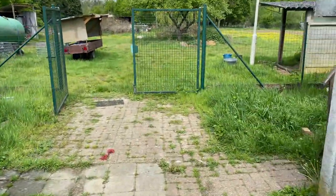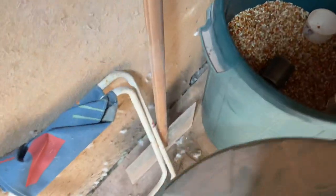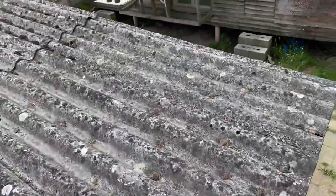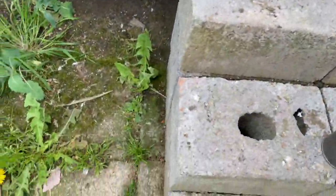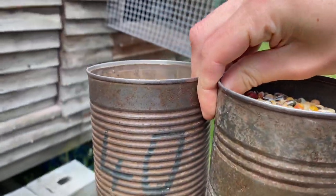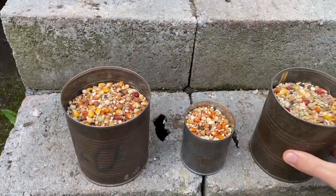The one we give to the widowers is in this bucket — I use a small one because this is the one we use to feed them as well. I'll put them on the stairs, it's a little bit easier to film. So yeah, these are the three different feeds we're running.